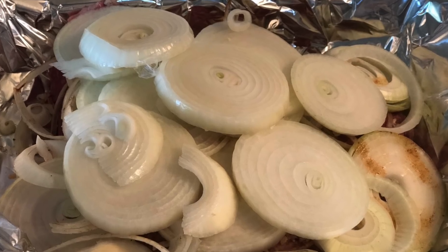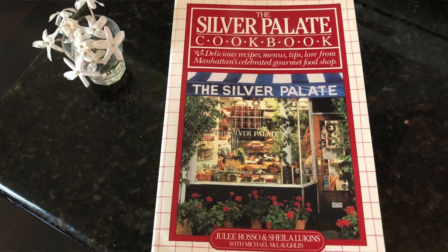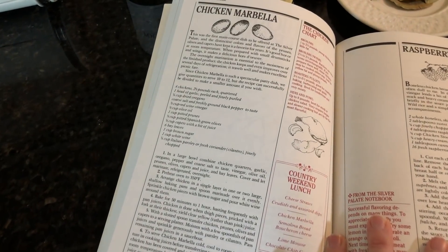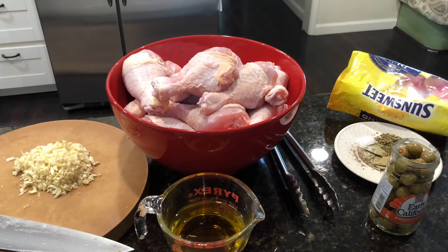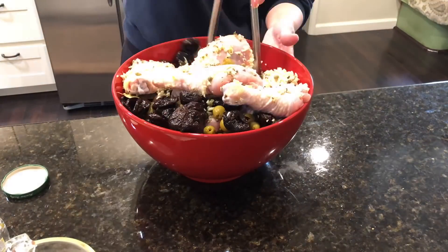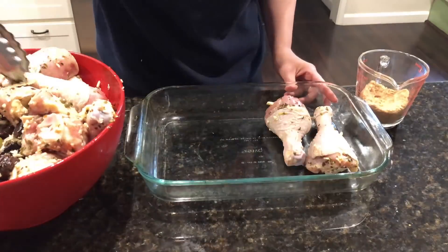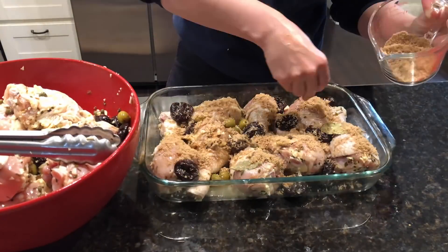Brisket is obviously on my list. I like to do my brisket with Lipton's onion soup mix and a sliced onion, wrap it in foil, put it in the oven, and add some water or beef stock. Chicken Marbella - from the Silver Palate cookbook - is such a delicious recipe. It calls for prunes, Spanish olives, lots of garlic, dried oregano, and capers in a vinaigrette. It freezes great and is wonderful with potato kugel, mashed potatoes, or rice.